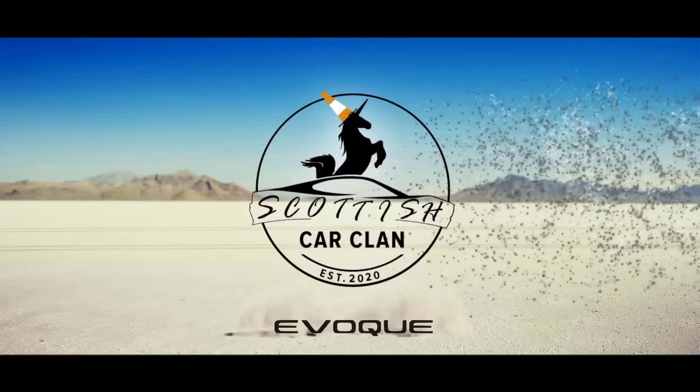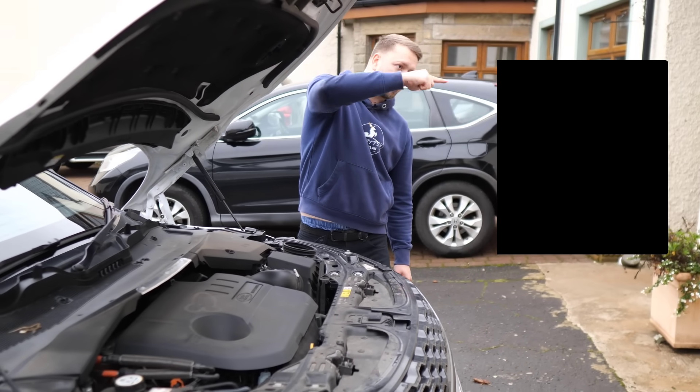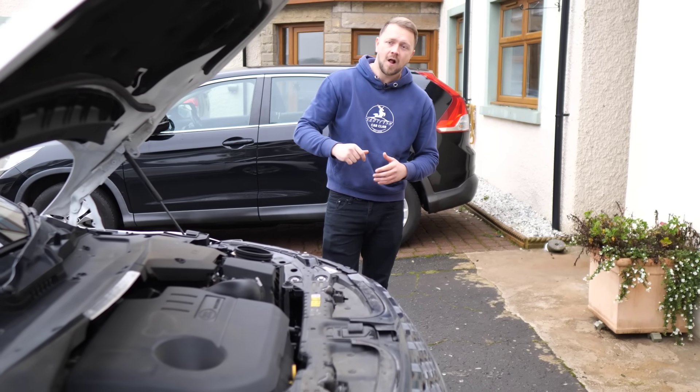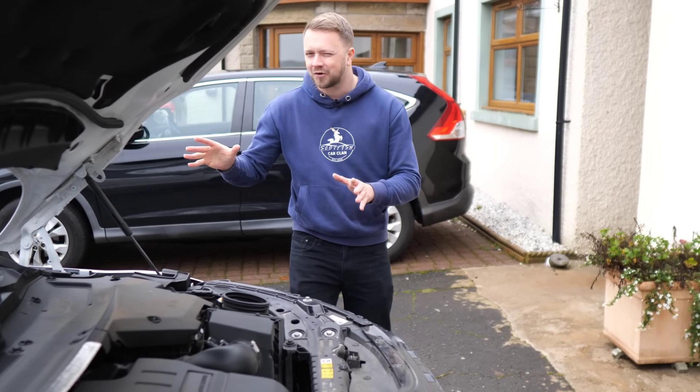If it was petrol you were after, there were the choice of three two-litre petrol engines, with their respective power outputs. You also had the option of a plug-in hybrid — that was a 1.5 — and there were a few problems to make you aware of there. We'll come onto that though, don't worry.